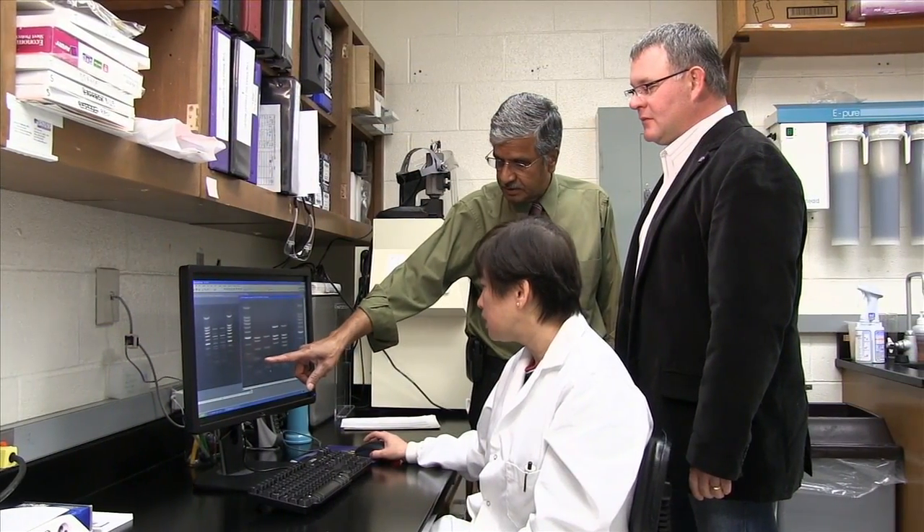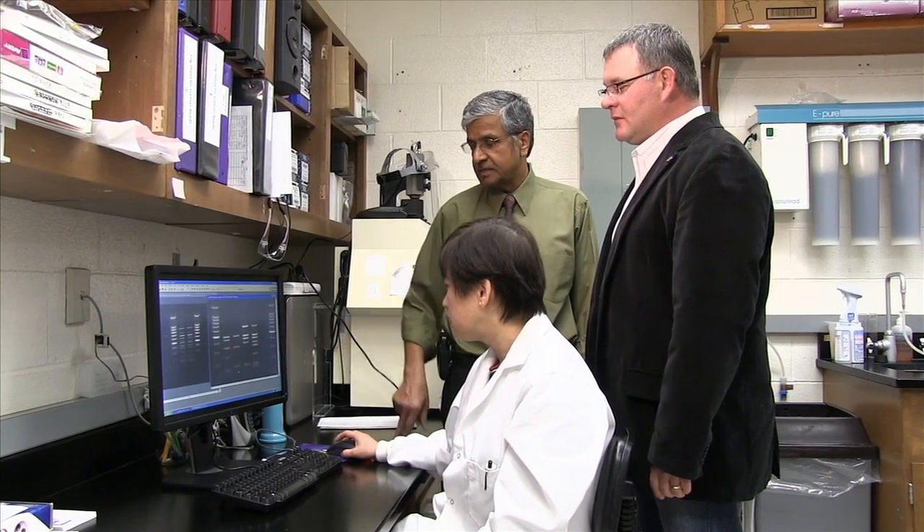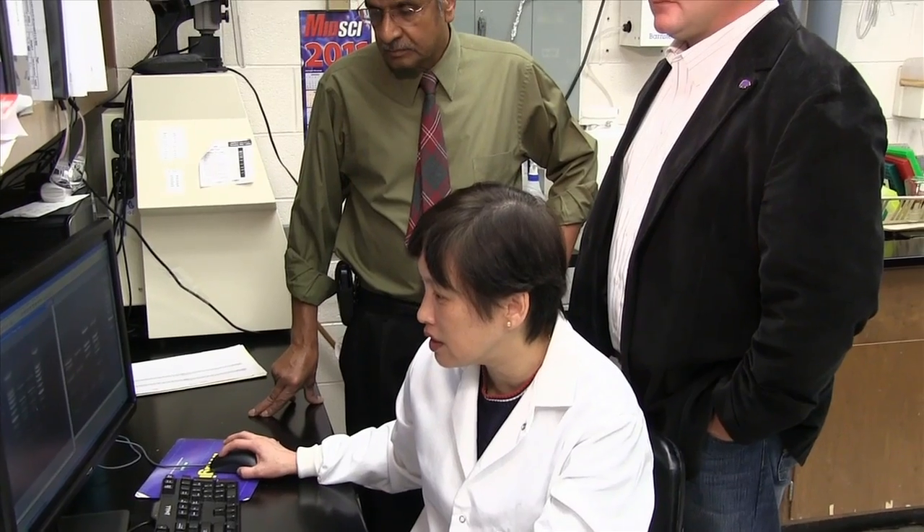Researchers at the Kansas State University College of Veterinary Medicine have completed a study demonstrating the efficacy of a vaccine for this type of E. coli in commercial feedlots. E. coli O157:H7 is one type of E. coli that happens to carry genes that produce shiga toxins. So these are called shiga toxin-producing E. coli.